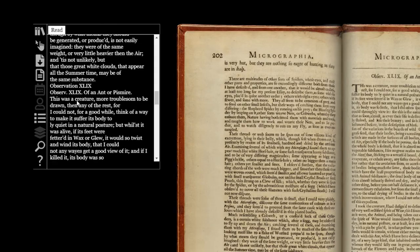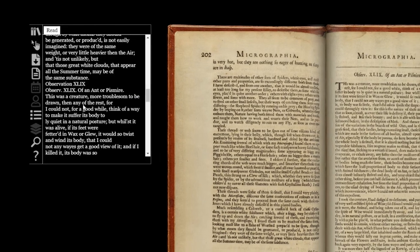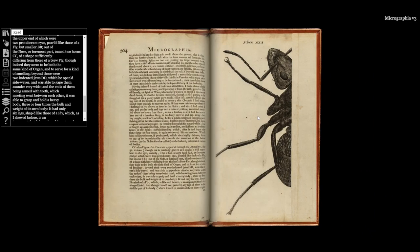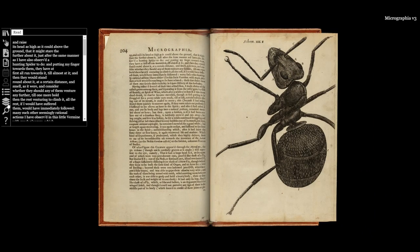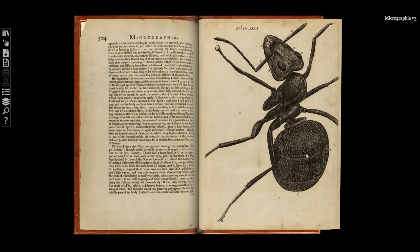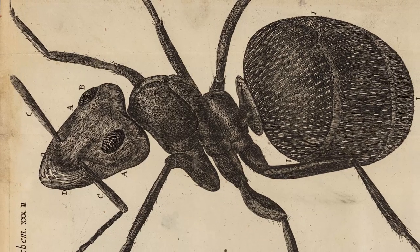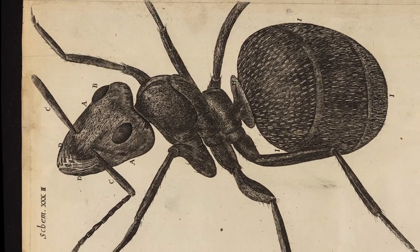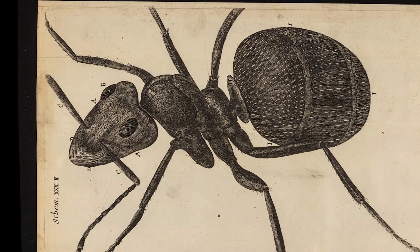A famous example is his description of preparing the ant for Observation 49, where he writes: 'This was a creature more troublesome to be drawn than any of the rest.' The ant just does not want to lie calm in a natural posture. Hooke first uses glue to immobilize the ant's legs — that fails — and he ends up choosing to give it alcohol to keep it quiet.